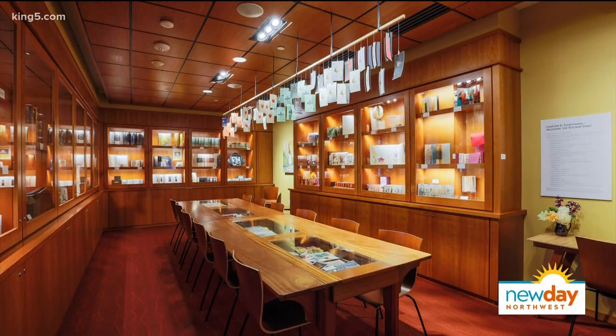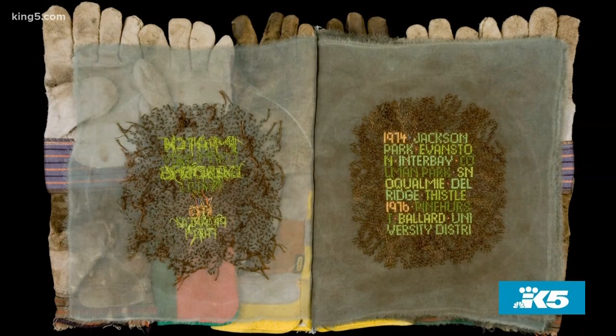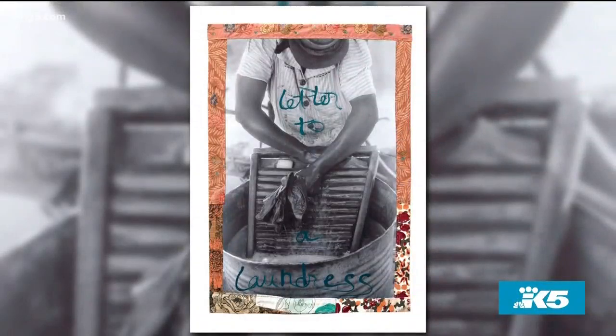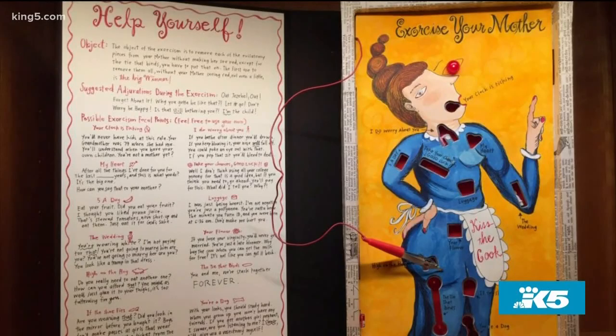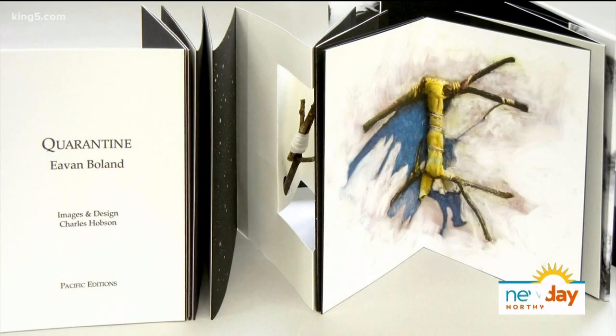Artist's books are handcrafted, three-dimensional — basically sculptures, works of art. They deliver a message, a story, often with some sort of interaction from the audience, like turning a page, pulling a lever, putting a puzzle together. So Open Sesame, this show at Bainbridge Museum, features 150 pieces from their permanent collection of 2,000. It's amazing. They're beautiful and cover the gamut of the emotional landscape.